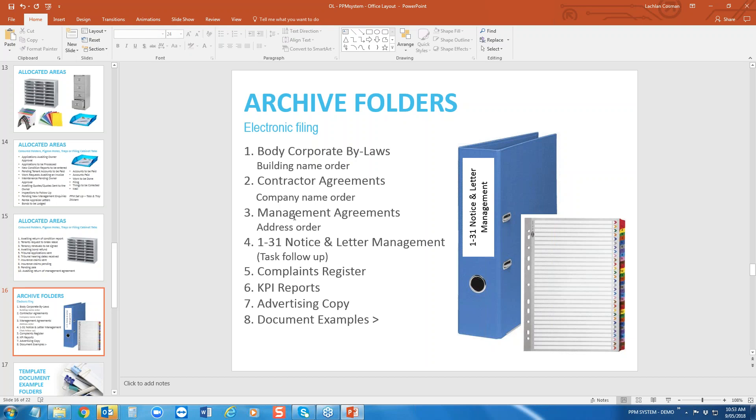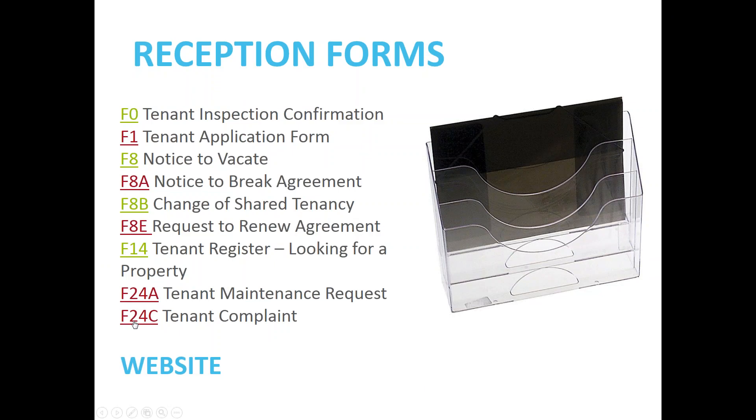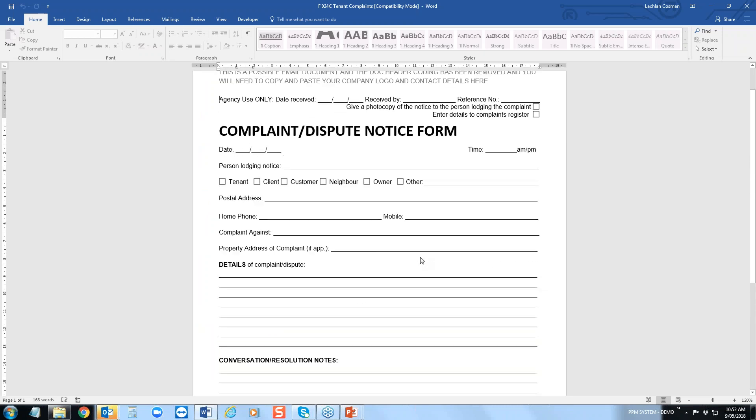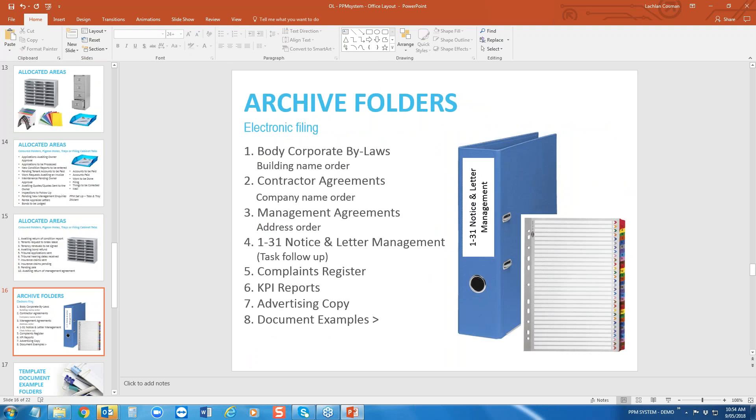A lot of agencies do reviews or audits of their management agreements. One of the services we offer is due diligence — we assess the files and management agreements to make sure they're valid. Generally 30% of management agreements are invalid due to inconsistencies, missing initials, or missing signatures. I recommend having them in envelopes so that if you ever go to sell your rent roll, you'll be super organised. There's also a complaints register — this is legislated in some states. All complaints must be in writing using the consumer tenant complaint form, and once completed it sits in your complaints folder or is scanned into electronic filing.